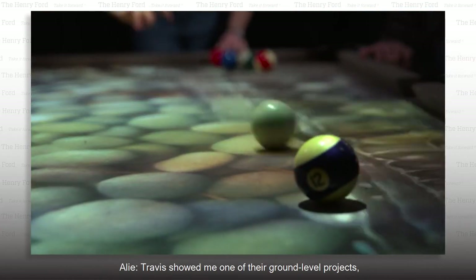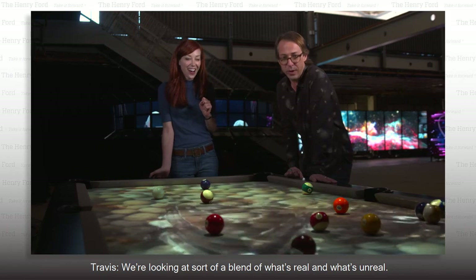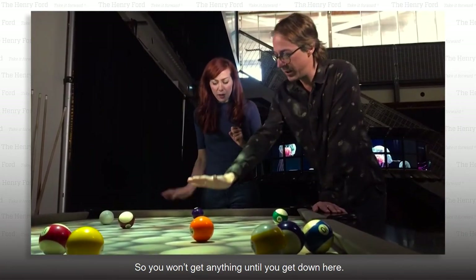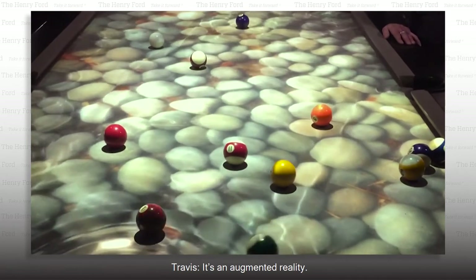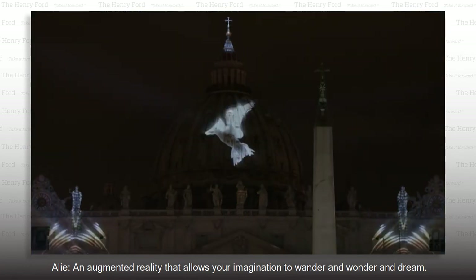Travis showed me one of their ground-level projects, giving new meaning to pool table. "We're just looking at a blend of what's real and what's unreal. How is that happening?" "There's a camera tracking sensor up here, so we're doing depth detection, so you won't get anything until you get down here." "This feels like magic." "It's an augmented reality — an augmented reality that allows your imagination to wander and wonder and dream."